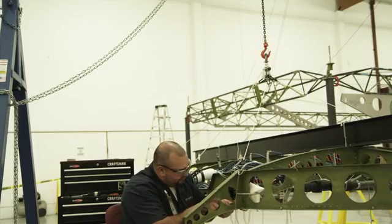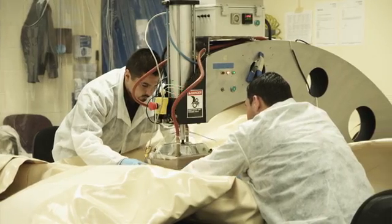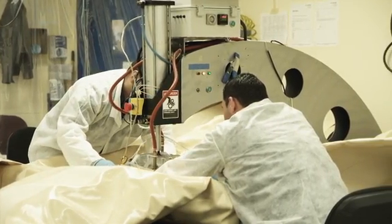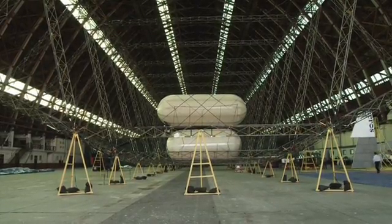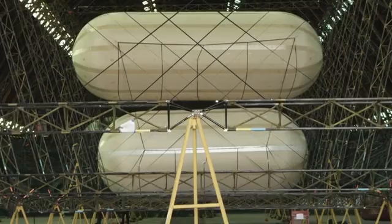This system, called Control of Static Heaviness, or COSH, also means that should they need to get lighter again, they can. The helium is simply released back from the canisters, forcing the heavier air out.